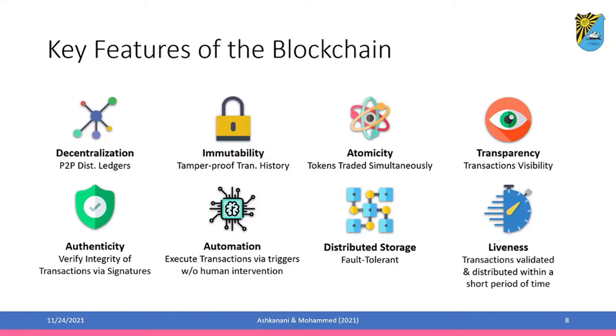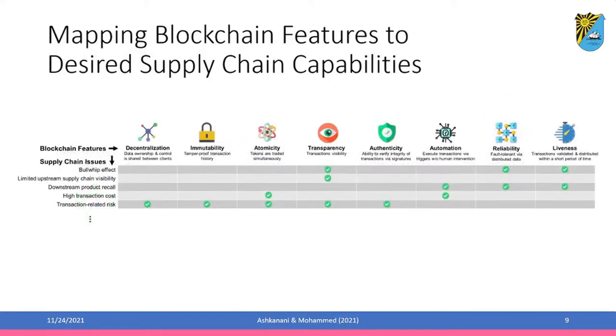Not all blockchain systems have these features — and that is the point. We can customize the blockchain to our supply chain needs. The next step is to map these blockchain features to our desired supply chain capabilities. As an example, I'll show you some major supply chain issues and how we can map them to these features.